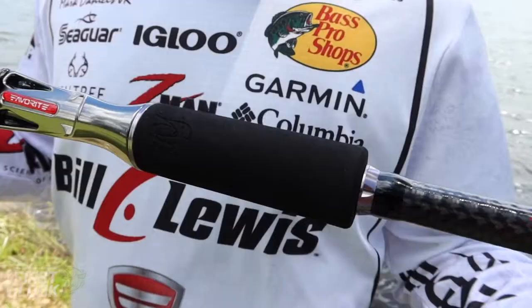Hey guys, Mark Daniels Jr., Favorite Rod pro staff, coming to you guys with some very exciting news. I'm holding in my hand my brand new flipping stick that I've created with Favorite. It's in the Hex line. This is an amazing rod — I'm so excited to bring this to you guys. This is the seven foot eight flipping stick, heavy action, and it has Kigan guides on it — high quality guides.